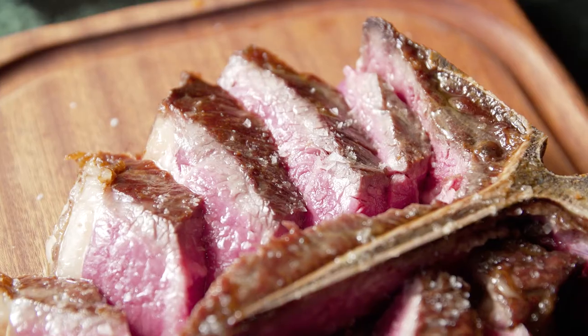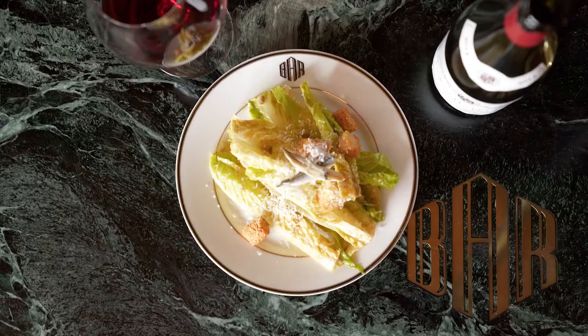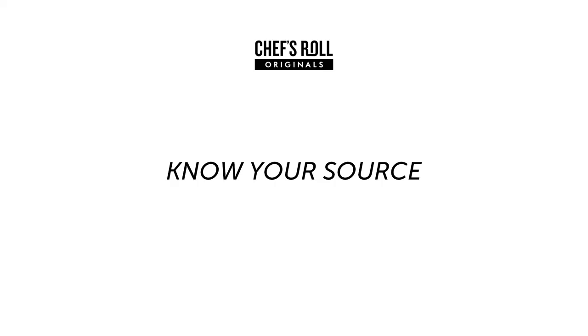It's all about standing out from the competition — that's how we source the best product we possibly can.